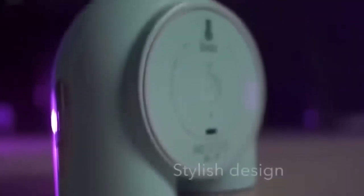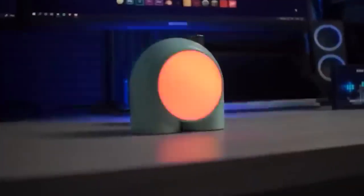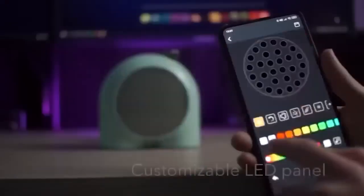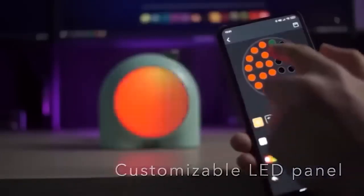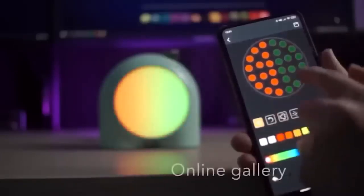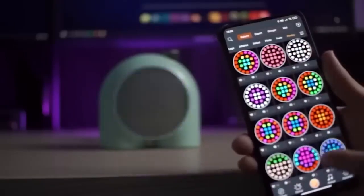Now let us talk about the cute Planet 9 nightlight — it reminded me of a little man from a game. This nightlight provides the ability to separately adjust the color of each LED. The device also has many options for flickering and glow which are adjusted to the music, creating a unique atmosphere in the room. You can also set it as a luminous alarm clock.